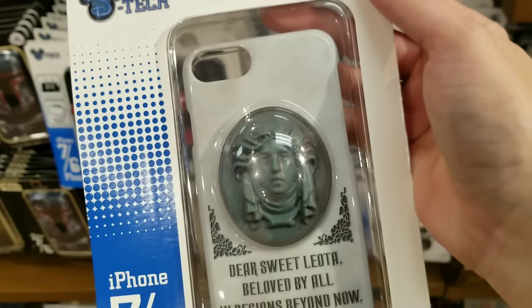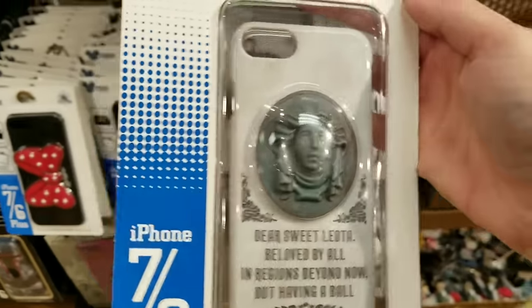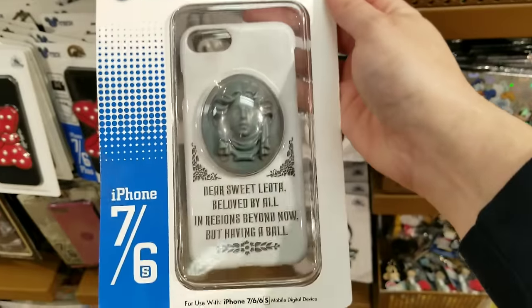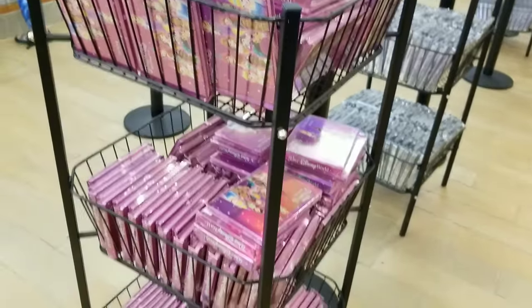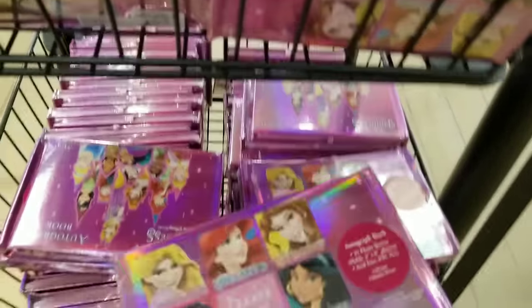My brother works for Haunted Mansion but he doesn't have an iPhone 7. It's $7.99 — oh my gosh! At this point in time they also have a lot of the Disney Princess autograph books — this is like a normal size, not the really super big one.